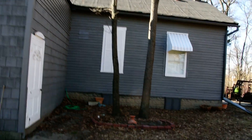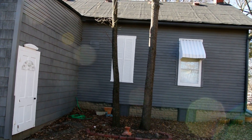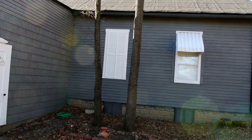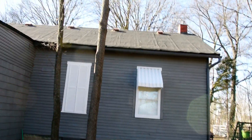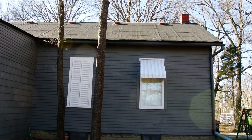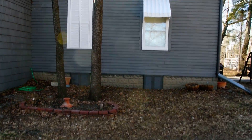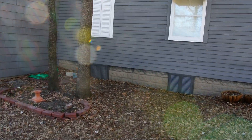This is the side where the old schoolhouse is. One original window that's covered up with shutters. The other is a replacement window. The original schoolhouse gutter. And the basement windows have been knocked out.